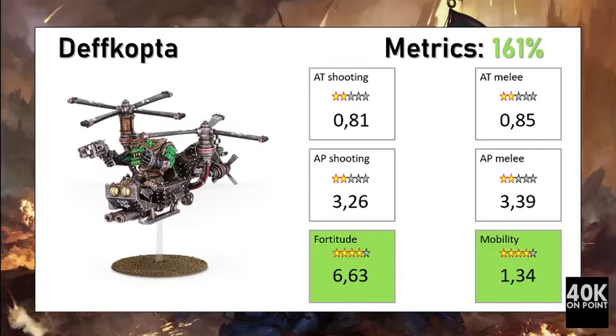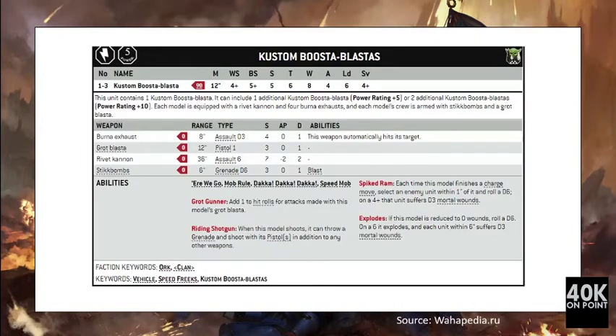Because of its low cost, this unit performed very well in our metrics, reaching a score of 161%. It has excellent mobility and a very good fortitude score. It can go and take objectives and won't be easy to remove. Its damage output is not exceptional — not great against vehicles — but overall the offensive potential is better than its defensive cost, making it definitely worth its points.